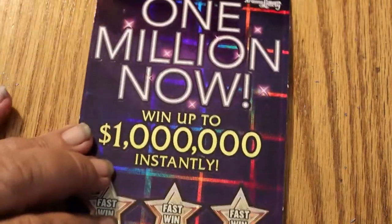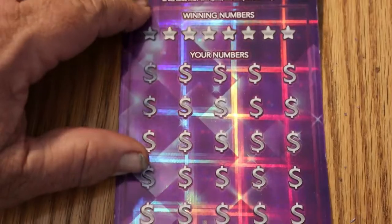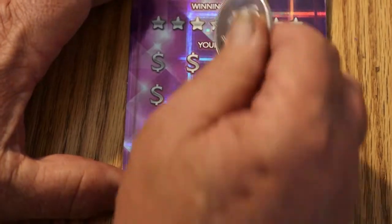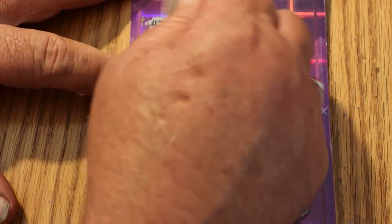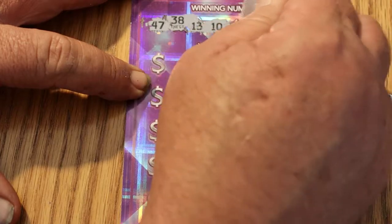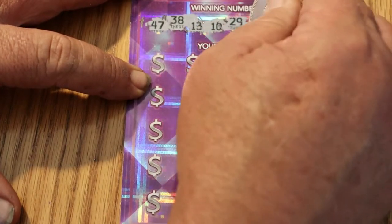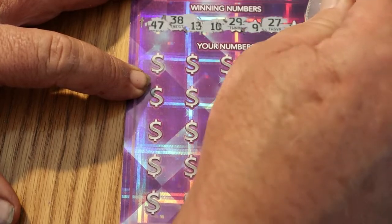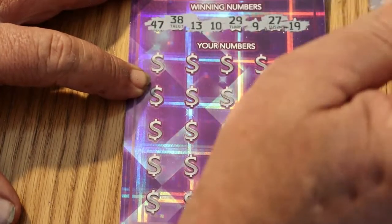Off that one goes. All right, ticket 005. Get that into position here. There we go. What are we getting here? 47, 38, 13, 10, 29, 9, 27, and 19.